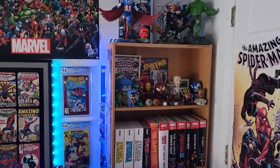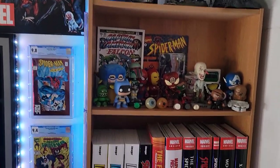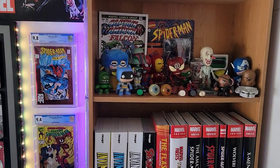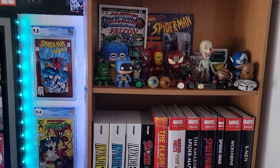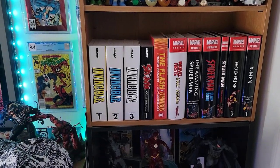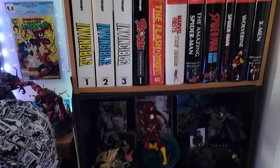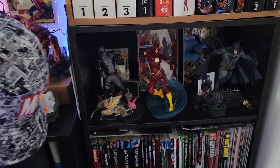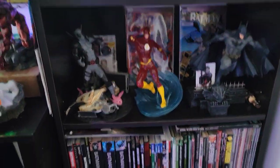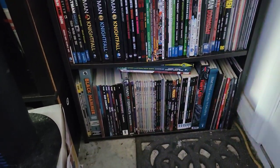First things first, we're going to take a look at the statues that are up top. We've got some knickknacks up here which I'm looking to clear out so I can add some more busts or statues or whatnot. These are the only busts I do own, but there are some good ones right here. And then we get to see some of these PVC statues right here. We've also got more trades on the bottom.